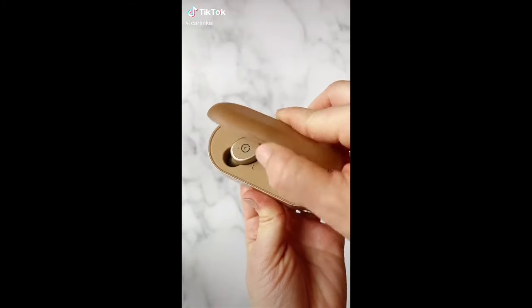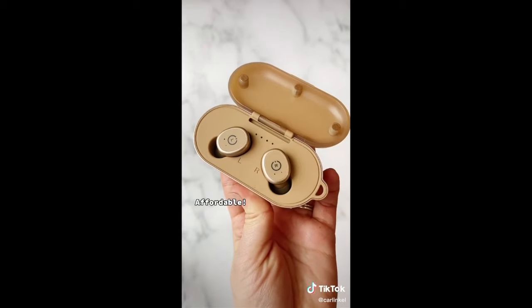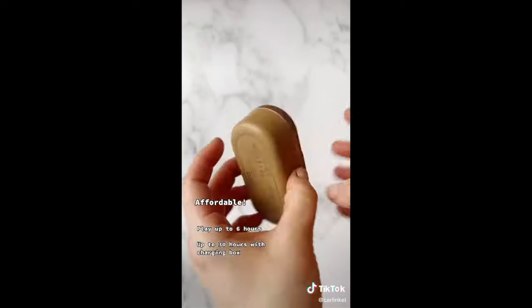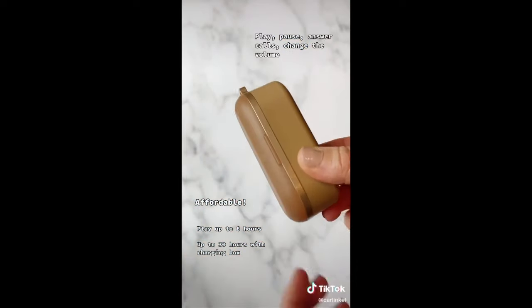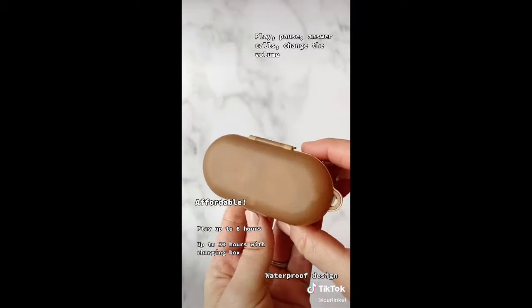Amazon favorites. I love these wireless earbuds and they're a fraction of the cost of the other ones on the market. They can play up to six hours and up to 30 hours with the charging case. You can play, pause, answer calls, change the volume — all that. They're even waterproof. And how cute is this tan color?